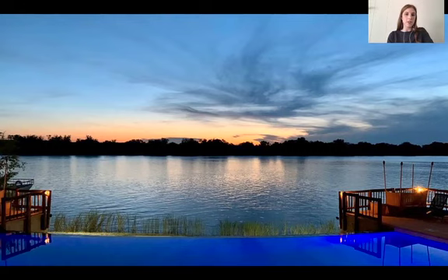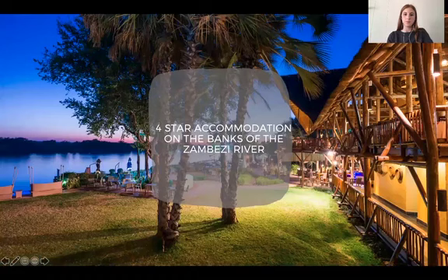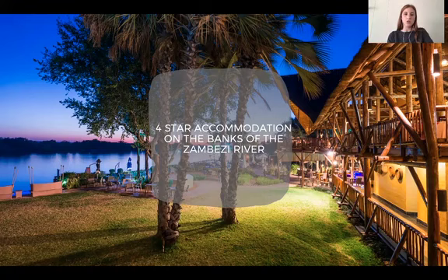One of our guests' favorite activities is the DNA — what we call the do-nothing activity. It's always important on holiday to order a cocktail and relax next to this beautiful infinity pool. The entire lodge faces the river; both restaurants, the sun deck, and all rooms face the Zambezi.